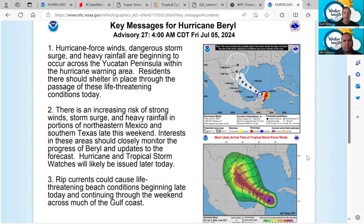Key message number three is rip currents — there are dangerous rip currents, and that is probably the first impact if you're on the coast right now. If you're out on the beach for the holiday weekend, those rip currents are dangerous. They're very difficult to detect, and no human being can swim against a rip current. Keep that in mind if you are along the beach.